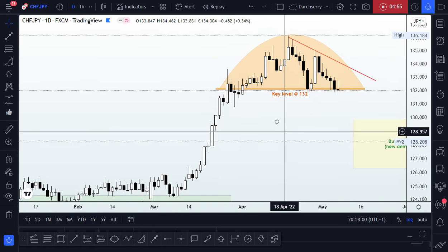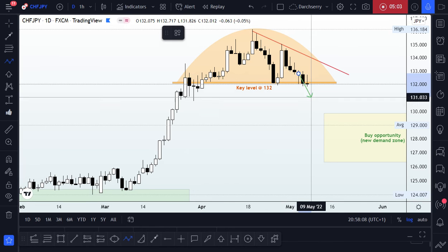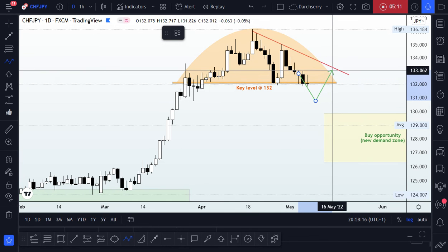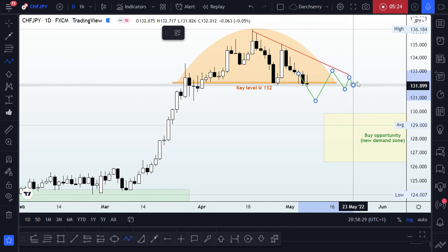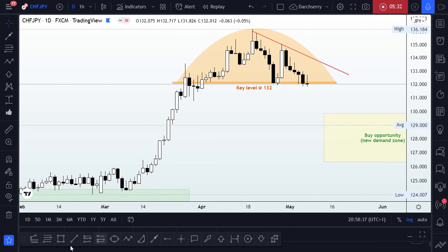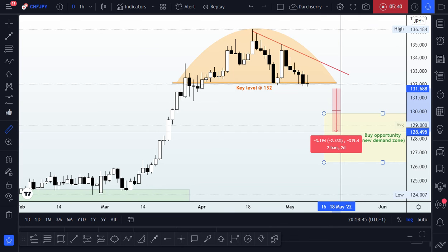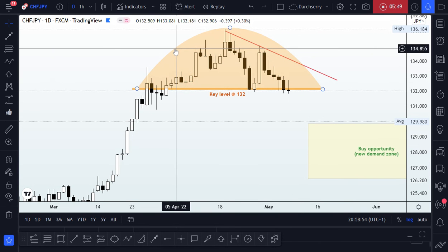With the reversal structure identified, we'll be expecting a signal in the form of a breakdown of this key level — which is also the neckline of the reversal pattern — a retest of that key level, or a break of the bearish trend line shown in red. If price moves to the downside from this area, we'll be looking at a minimum profit target of around 300 to 350 pips.